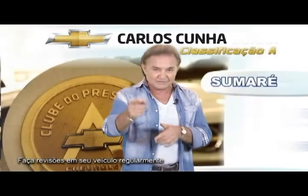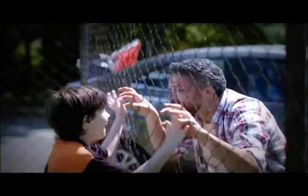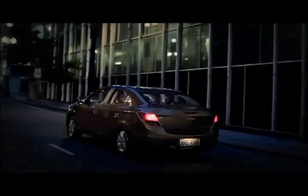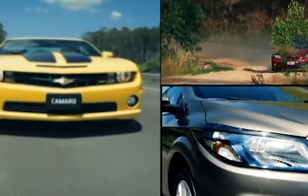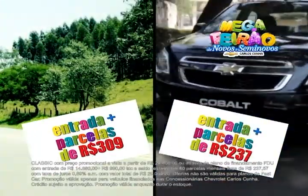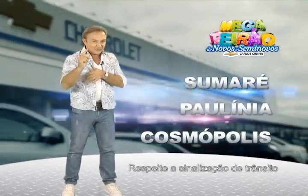Esse é o novo Chevrolet Prisma, um carro que para alguns é esporte e para outros é sedã. Para o primeiro ano de namoro, esporte. Para o primeiro ano de casado, sedã. Para o torcedor, esporte; para o torcedor fanático, sedã. Para cair na gandaia, esporte; mas se é para casar, sedã. E para você, é ideal — novo Chevrolet Prisma, seu primeiro esporte sedã. Mega feirão nas concessionárias Carlos Cunha: Celta R$23.900, Classic R$24.800, Onix R$30.900 e Cobalt R$37.900. Seminovos de todas as marcas com até dois anos de garantia e o melhor preço da região.